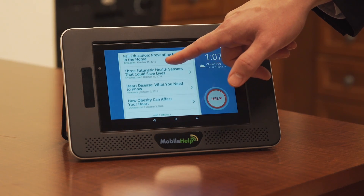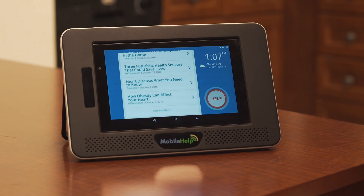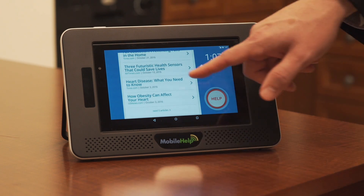The system is available without a prescription and costs about $50 a month. For more information, just go to mobilehelp.com. In Rockford, Illinois, I'm Grant Winter reporting.